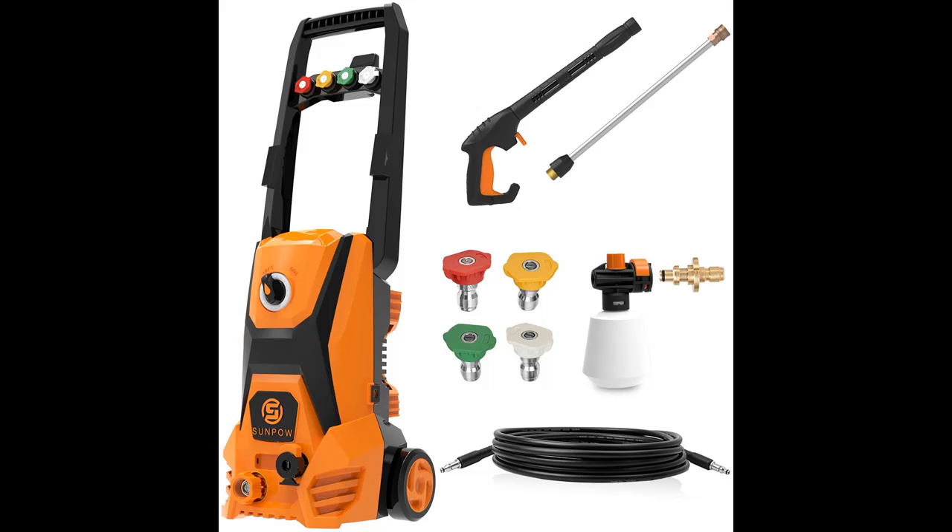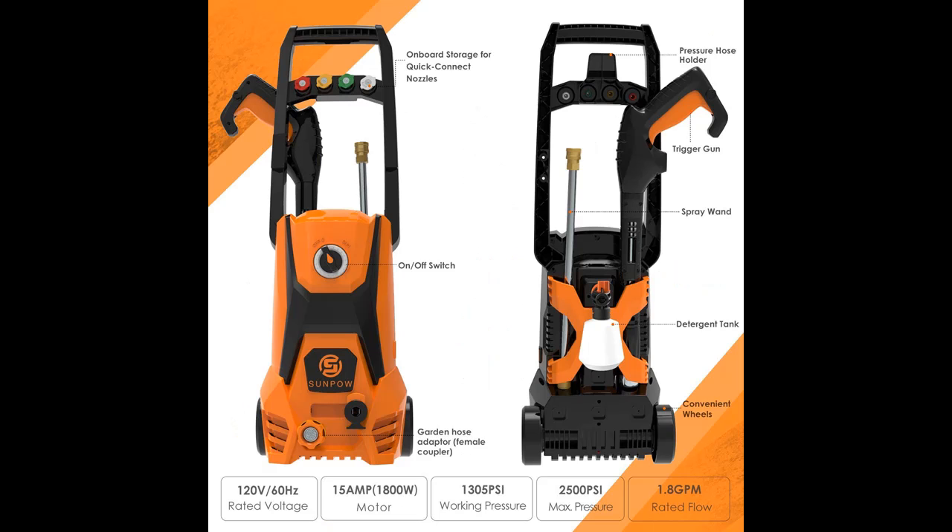Introducing the SunPOW Electric Power Pressure Washer 2500 PSI 1.8 GPM High Pressure Washer Machine. You can find the pressure washer you want here. Shop from a wide selection of devices in different configurations for your needs. Filter by specification, type, brand, and more. Highlight features are included.